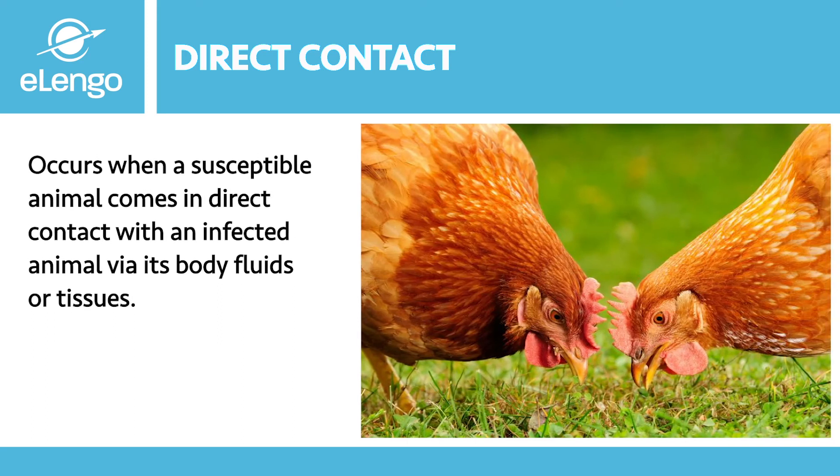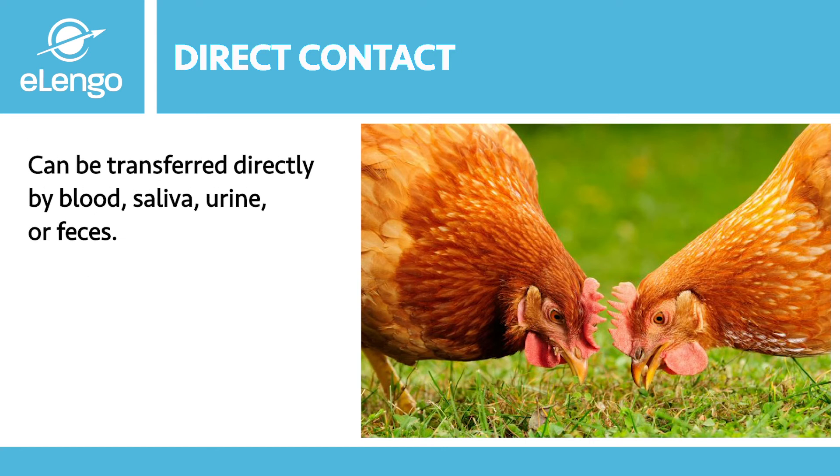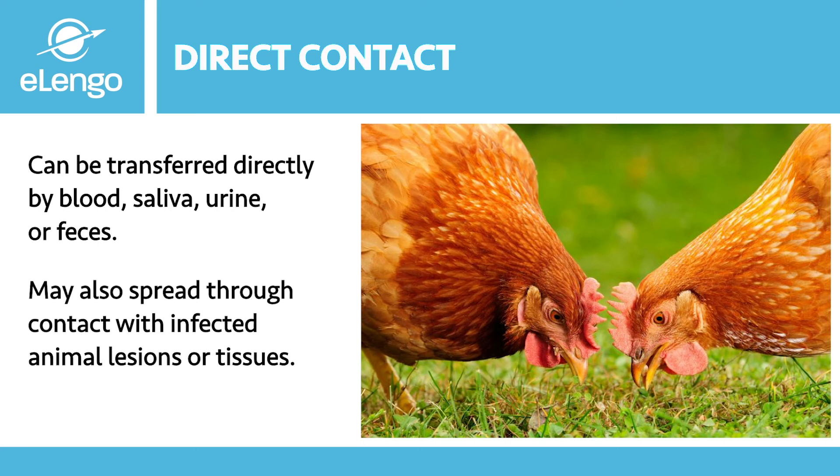Direct contact is one of the main methods of disease spread between animals. It occurs when a susceptible animal comes into direct contact with an infected animal via its body fluids or tissues. Depending on the microorganism involved, it may be transferred directly by blood, saliva, urine, or feces, or through contact with infected animal lesions or tissues. Entry into the susceptible animal generally occurs through the mucous membranes such as the eyes, nose, or mouth.